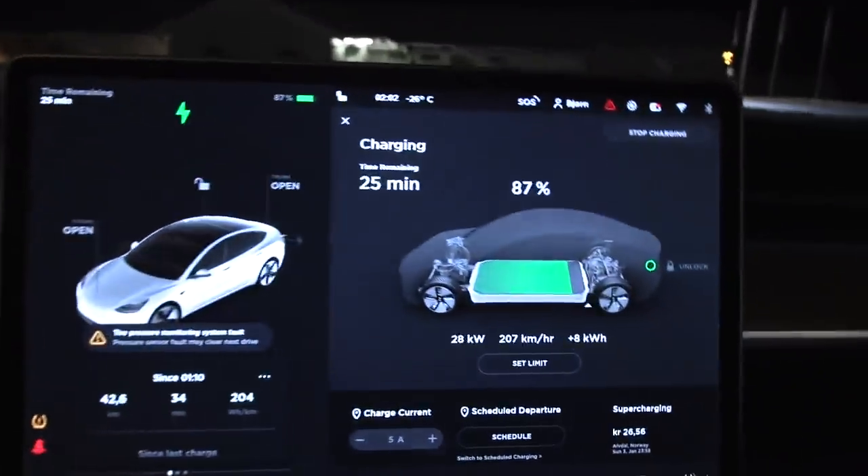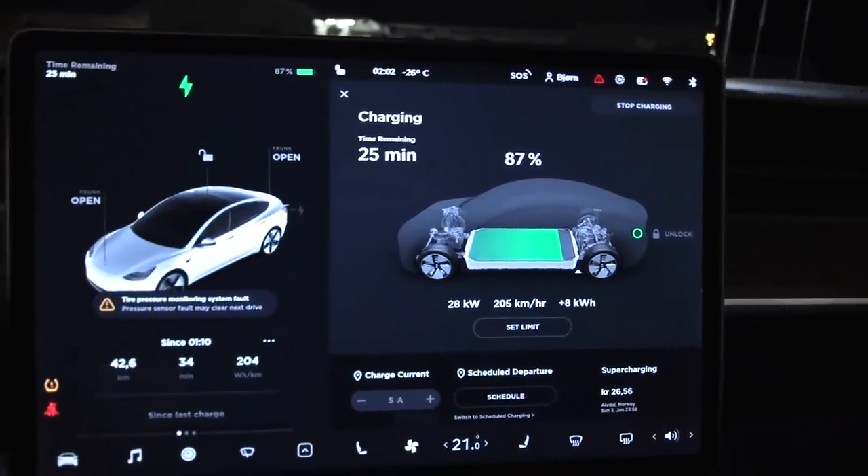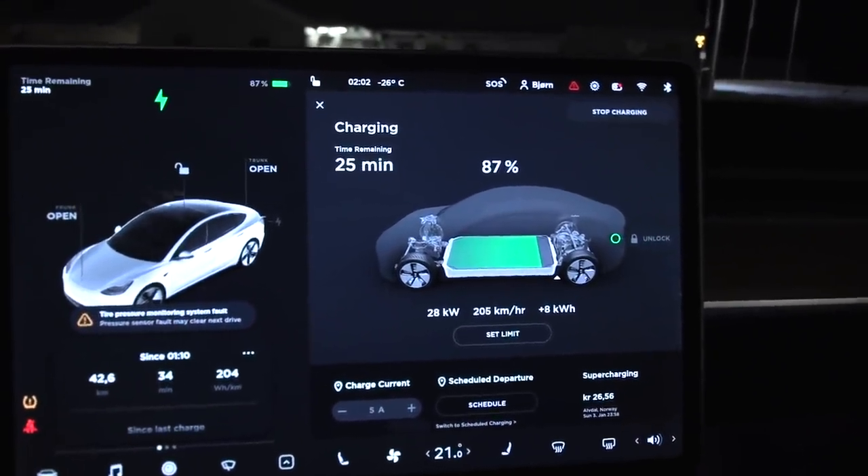We're at 87% charge and we don't really need the juice but I'm just charging to get ready. In the back here I cover most of the windows, prepare the bed. We are going to find the coldest place around here - it's supposed to be minus 29. Then we'll sleep in the car and see how good the octo valve and the heat pump is.